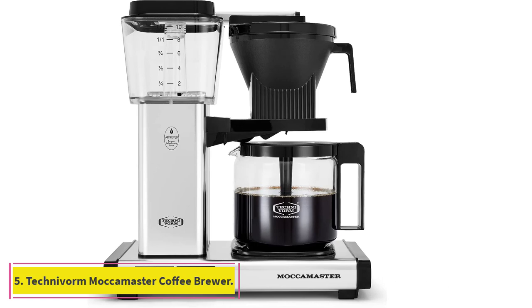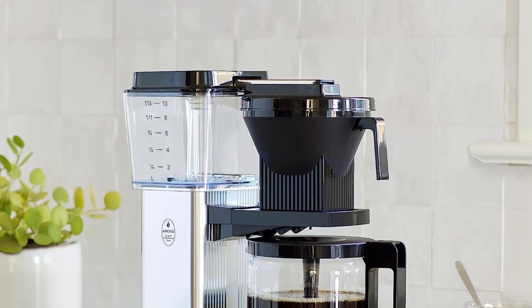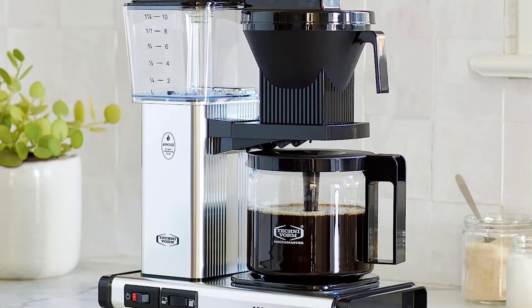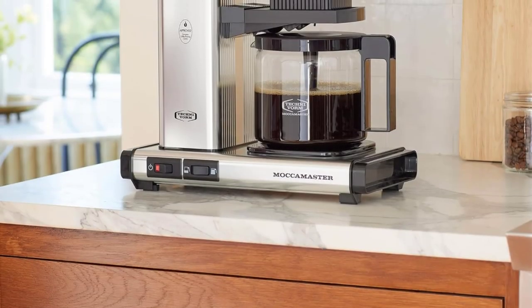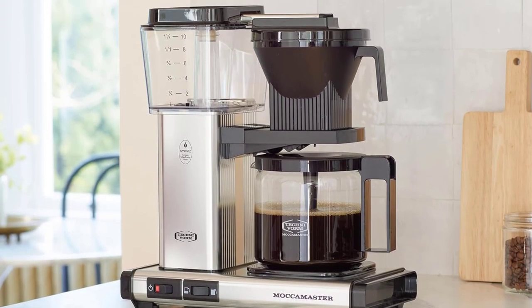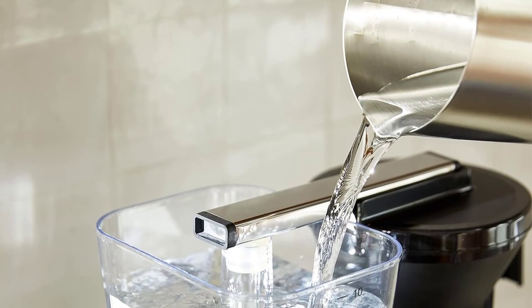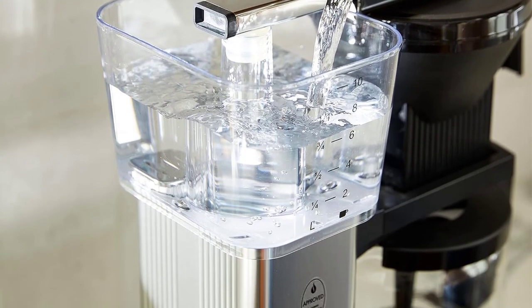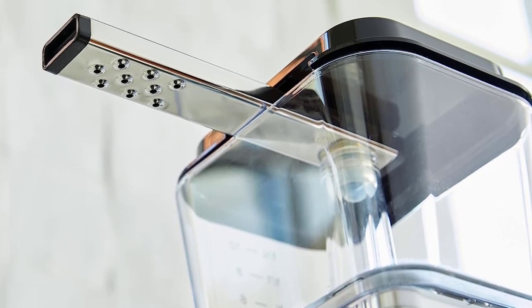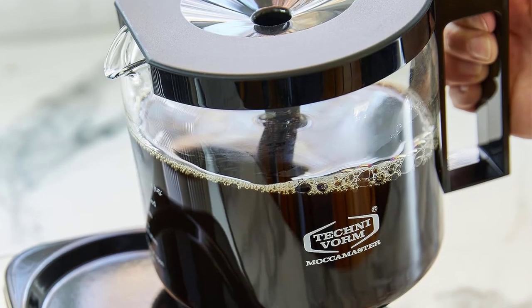At number five: Technivorm Moccamaster Coffee Brewer, 40-ounce. The Technivorm Moccamaster was the second most recommended coffee maker. It's pricey, but experts say it's worth the premium. Like the Benavida Connoisseur, the Moccamaster has stable temperature control and even brewing. Suyog Modi, founder of Drift Away Coffee, explains that while the brewing mechanics are similar to less expensive drip makers, the Moccamaster is made with better parts and solid construction. He's been using it daily for over three years with zero issues.